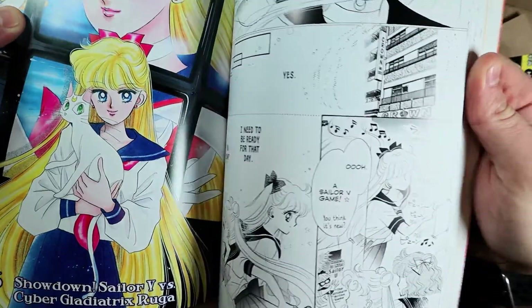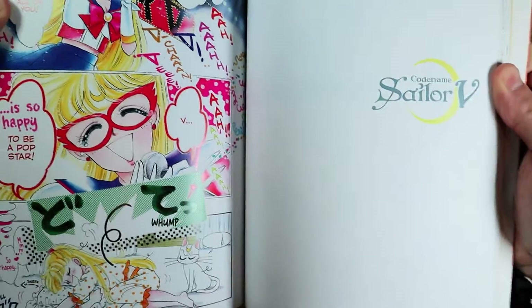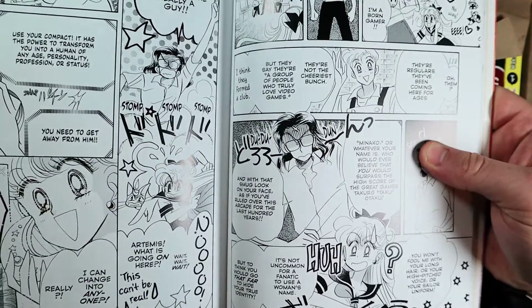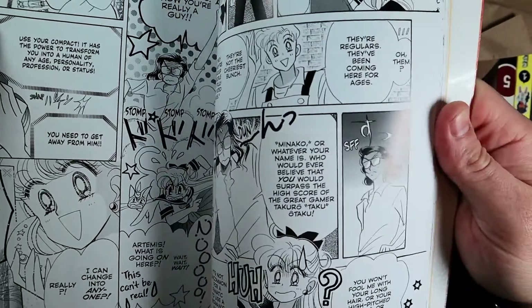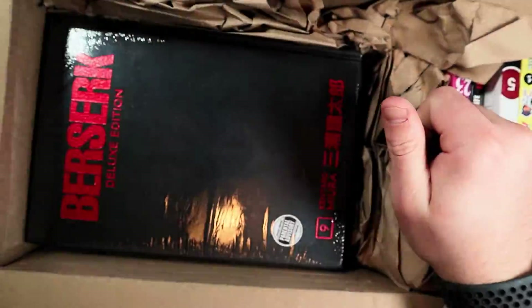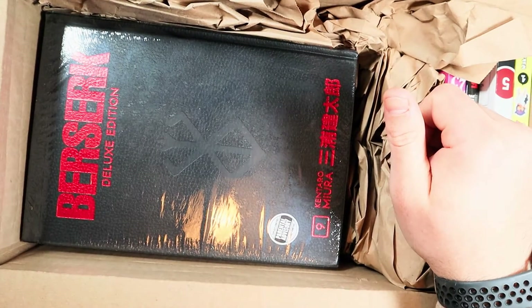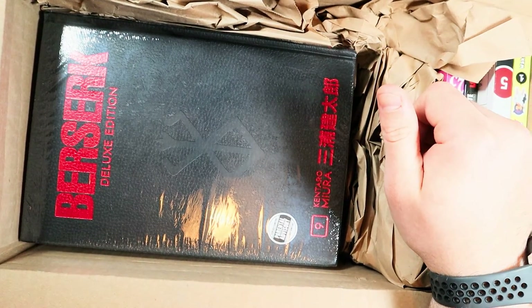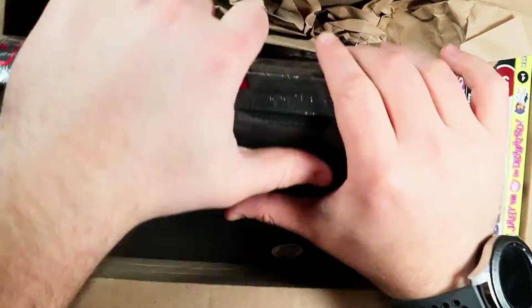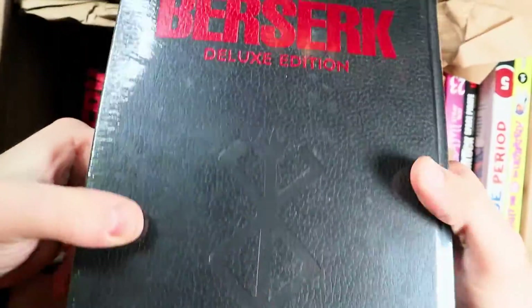I don't think either of us have ever gone through the initial Sailor V series. The artwork is a little sloppier, and I believe it follows Sailor Venus through her original escapades alone, since the other Sailor Scouts hadn't been found yet. It should be an interesting read. The Eternal Editions are beautiful — if you want to get into Sailor Moon, I'd definitely recommend the Eternal Editions.